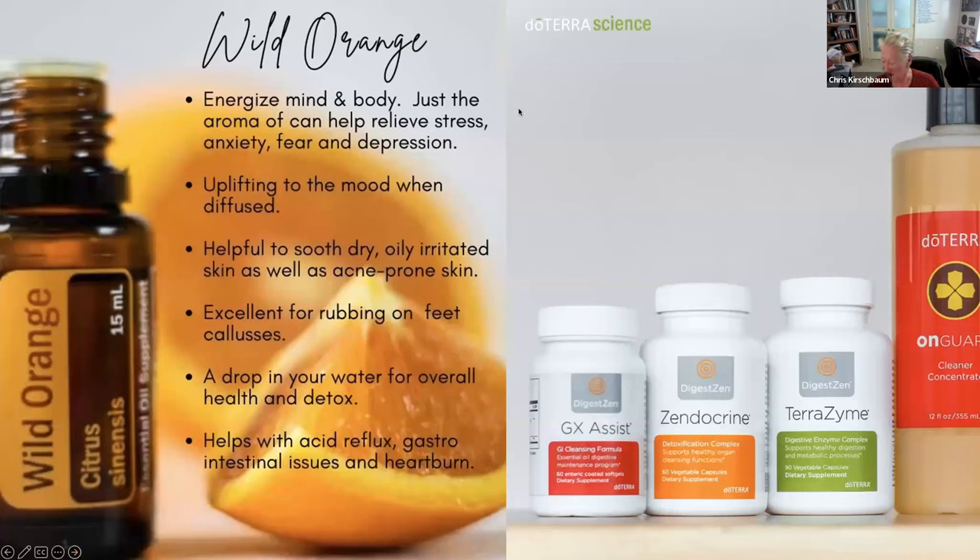Wild orange is one I absolutely love — just one drop for upliftment, to relieve stress, anxiety, fear, and depression. There's also GX Assist, which is like an antibiotic cleanse — you take it for 10 days. For cleansing your liver and kidneys, there's Zendocrine, available in herbal or soft gel form. TerraZyme helps with digestion — I keep those in my purse and take them after meals or before bedtime.